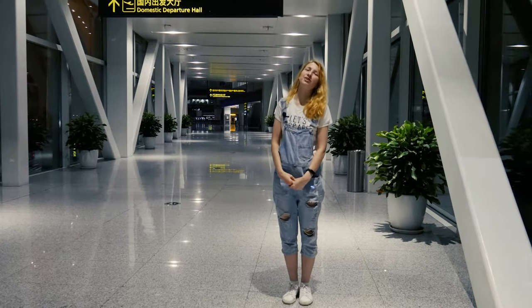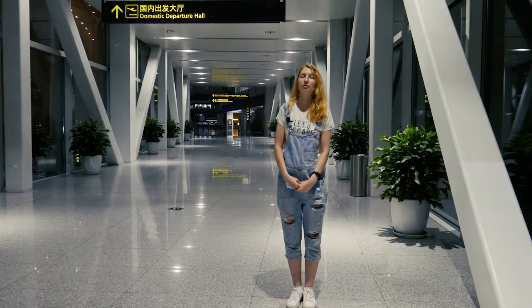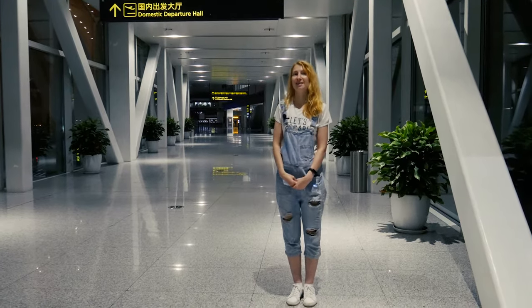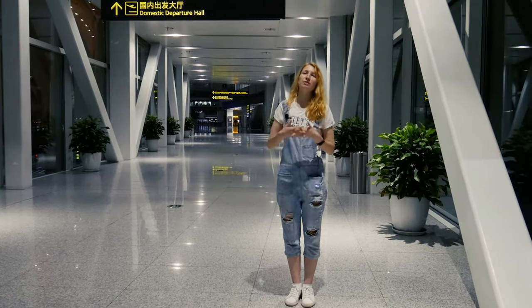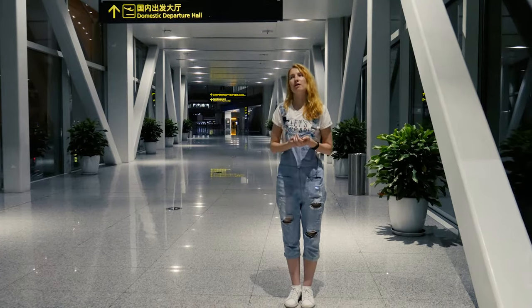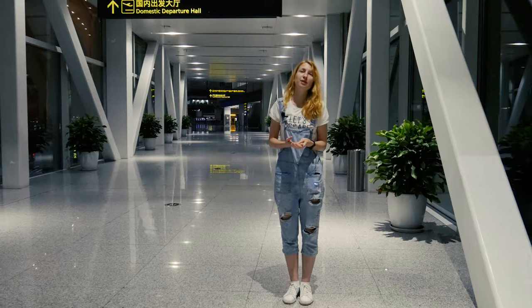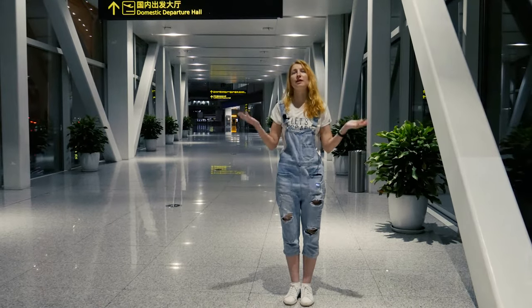Hello friends, you are on the channel Around Mira, and we arrived at the international airport of Tintzin, Vinhai. This video is for better navigation in this airport, because there is almost no information on the internet about the map of this airport and how to navigate here.